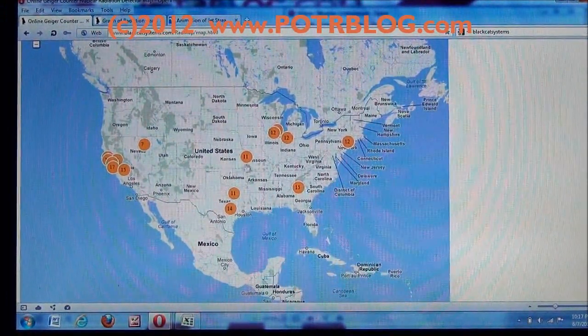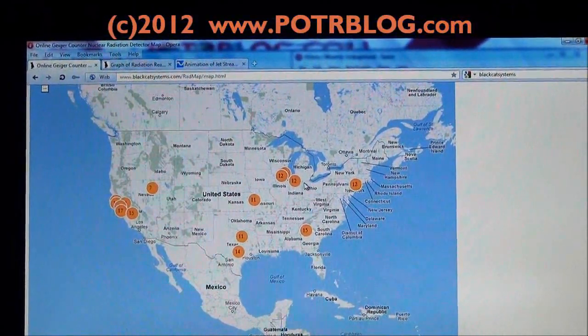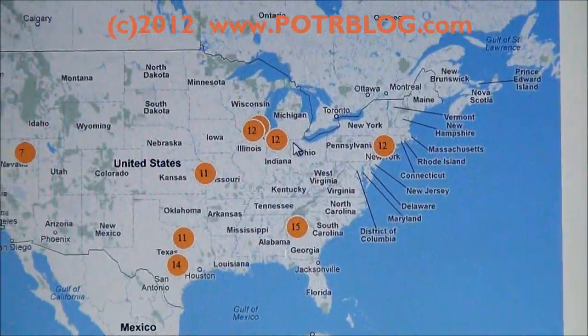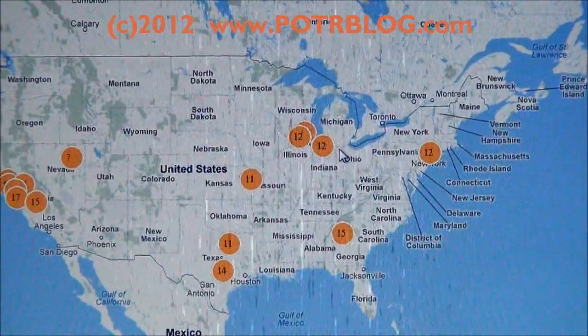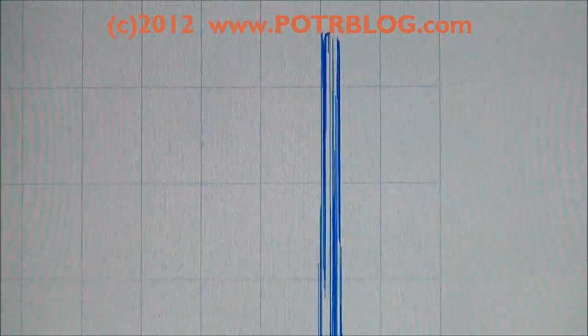Here's a map of one of the detecting networks, Black Cat Systems. One thing we like about this site is they have fewer detection networks, but if you click on them, you actually get a graph of the radiation reading.